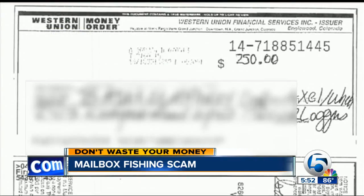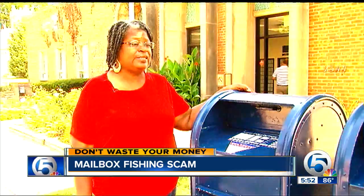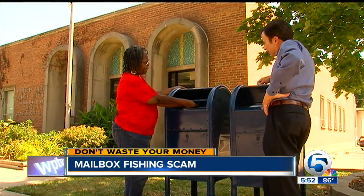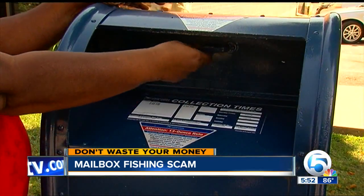Pat had one money order traced, and found that sure enough, with one tenant, they did get the trace back — the money order had been altered and cashed. So she's urging her tenants not to mail checks in the evening at blue mailboxes on city streets.